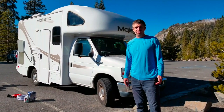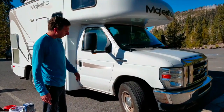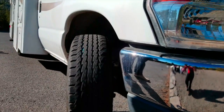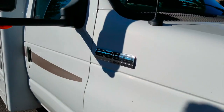Hi, thanks for watching this video. Let me give you a quick tour of the RV. First of all, we have the front tires that are in very good condition. The engine is a Ford E350 and works perfectly.